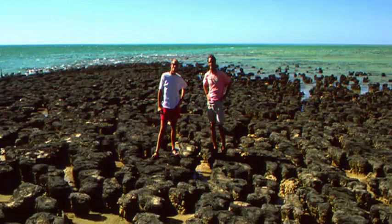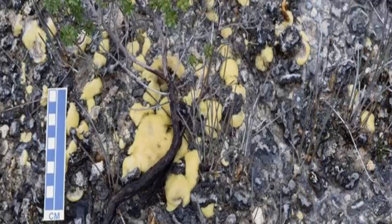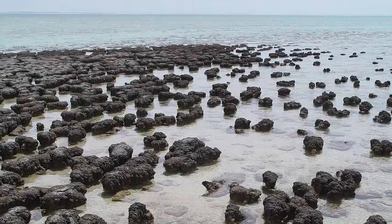Stromatolites date back some 3.7 billion years and are considered a crucial piece of the puzzle that makes up Earth's geological history, thanks to their layers of cyanobacteria,